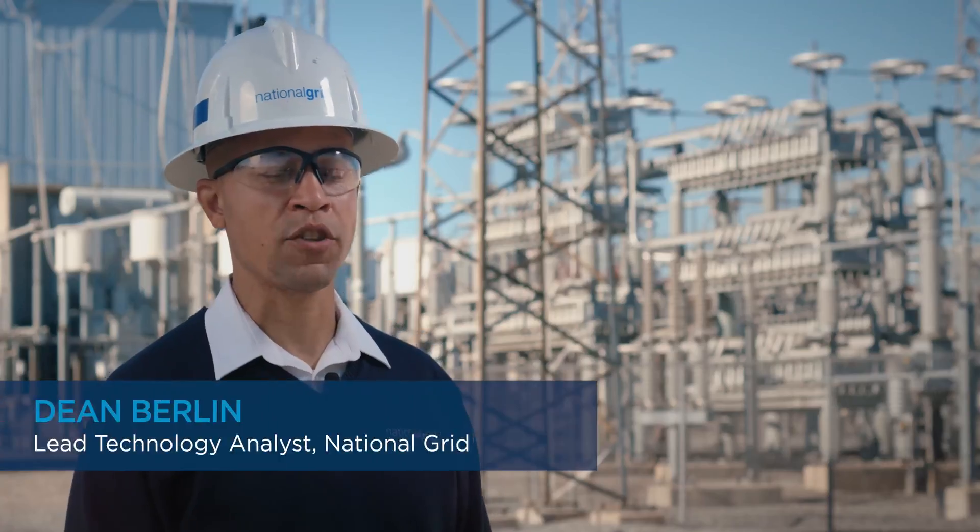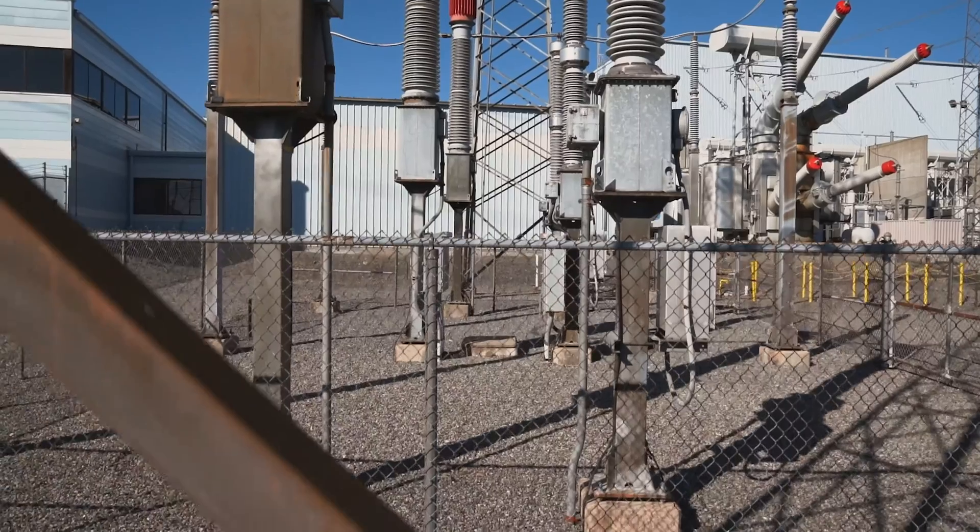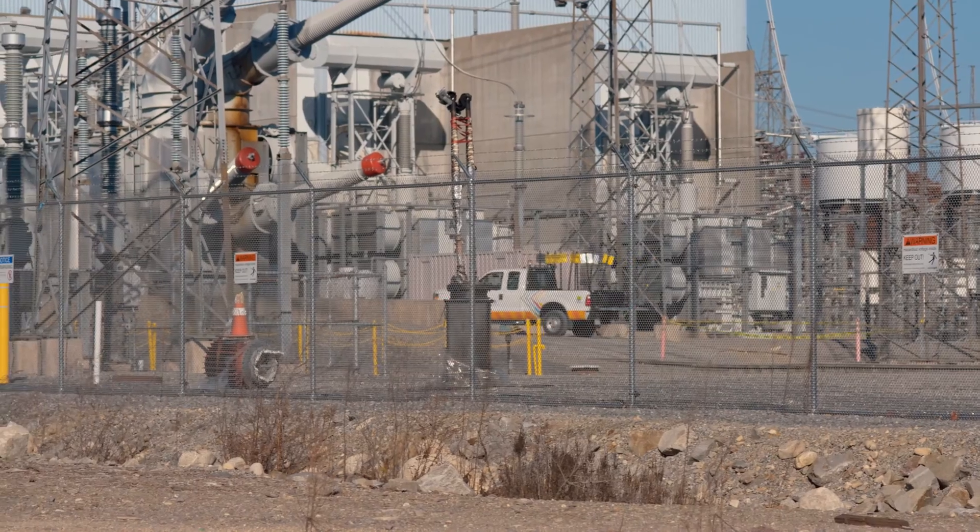National Grid is an electric and gas utility here in the northeast of the United States. We supply electricity and gas to Massachusetts, Rhode Island, and New York.